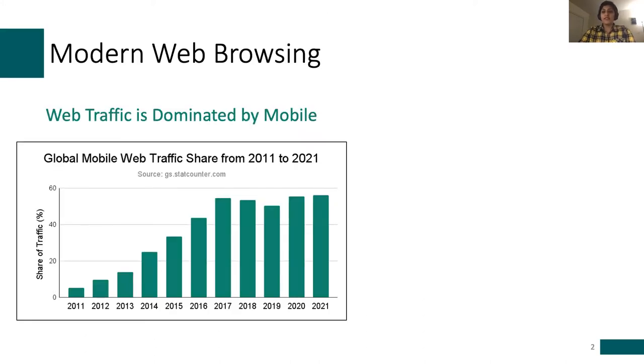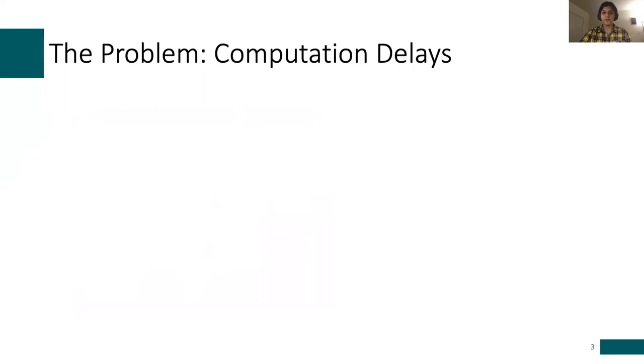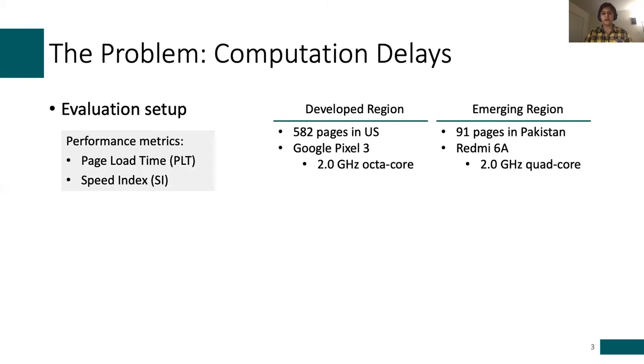In the past decade, web traffic has increasingly shifted toward mobile, and now it accounts for over half of global web traffic. Despite this shift, performance still matters in two particular ways. The first is that users are very sensitive to slow page loads — they expect pages to load under three seconds, and because of that, content providers also deeply care about delivering fast page loads as it directly affects their revenue.